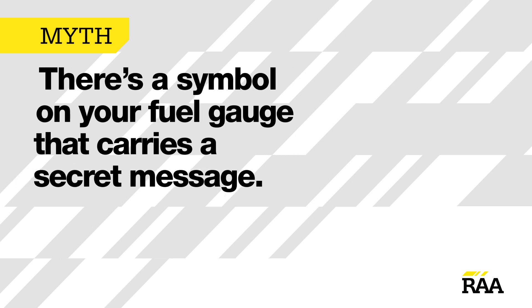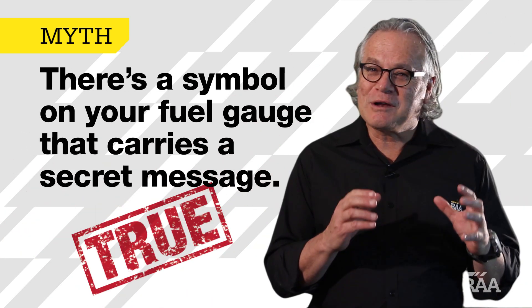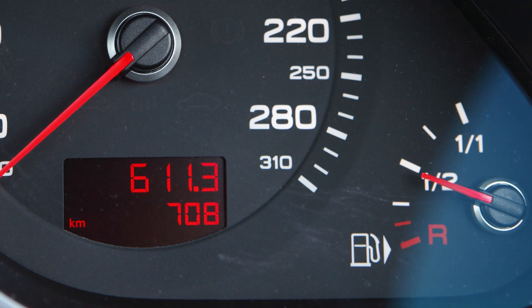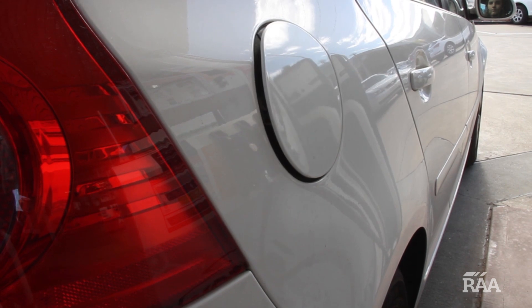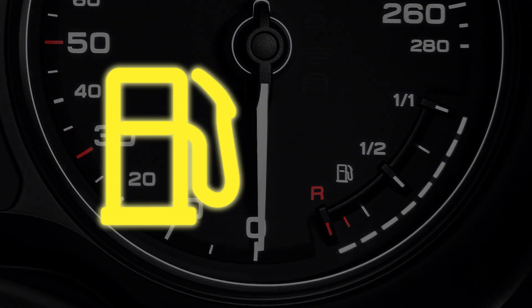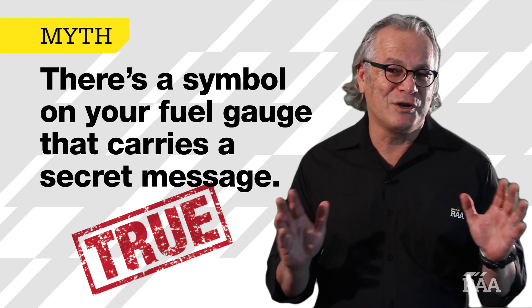There's a symbol on your fuel gauge that carries a secret message. True. Look closely at your petrol gauge and you should notice a small symbol that looks like a fuel bowser. If this symbol has an arrow next to it, its direction points to the side of the car on which the petrol cap is located. However, some people believe that if there's no arrow, the handle on the petrol bowser symbol is on the same side as the filler flap. Not true — in these cases, you're on your own.